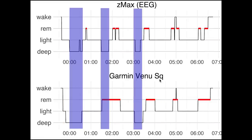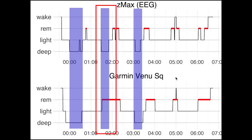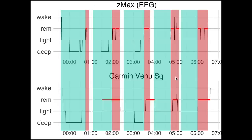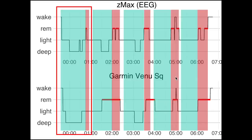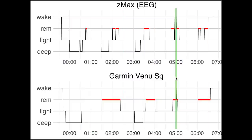For the next night, deep sleep again only has a partial match — two of the deep sleep segments were well detected but one was missed. The sleep cycles were mostly detected, except for the first one, where the Venue SQ missed a small segment of REM sleep indicating the end of that sleep cycle. For this particular night, the awake moment and sleep onset were detected quite well.